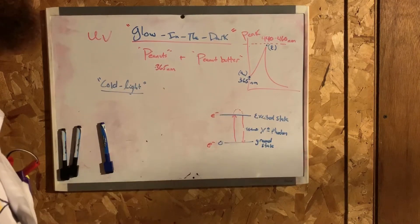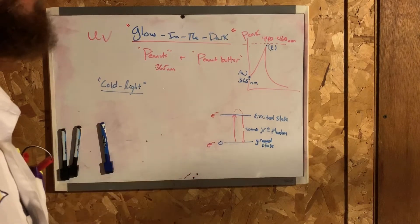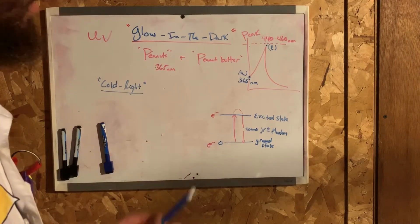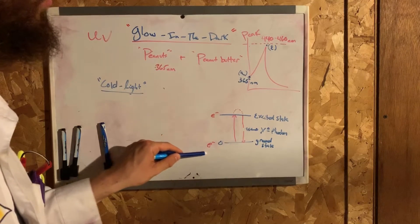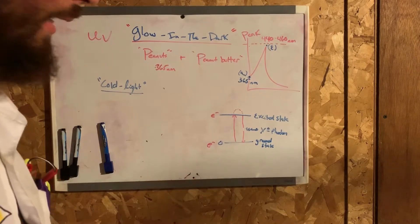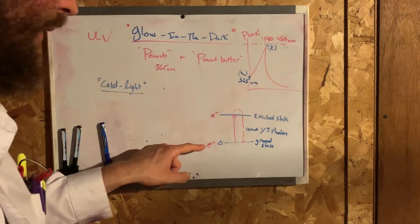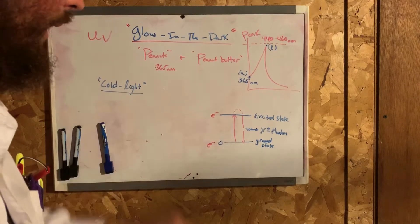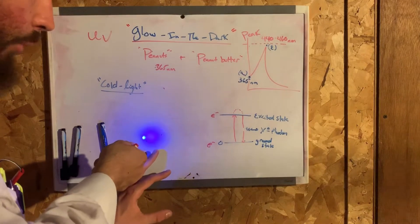Think of it as a capacitor of sorts. The electrons are at the ground state — that's the off state. When I shine the light onto the surface of the peanut butter, a charge takes place, and the electron goes from the ground state to the excited state. While I am shining the light, it's charging.